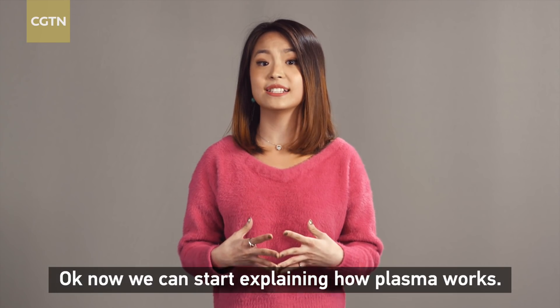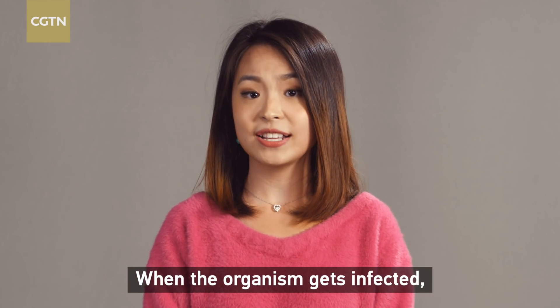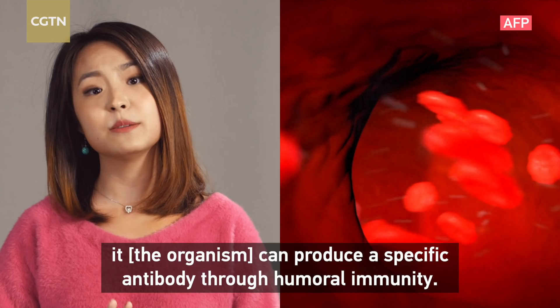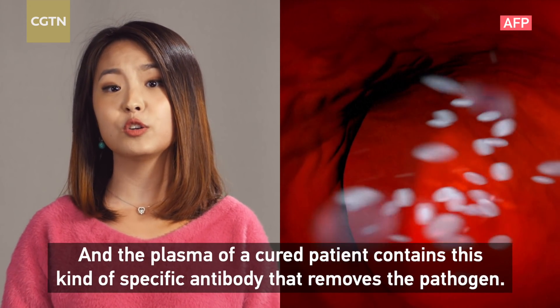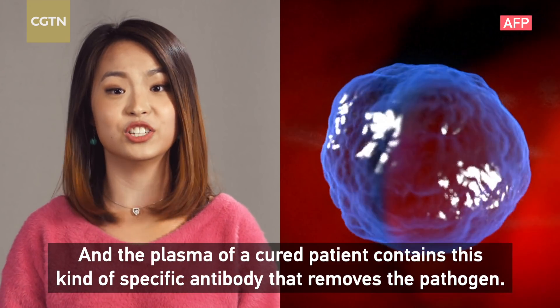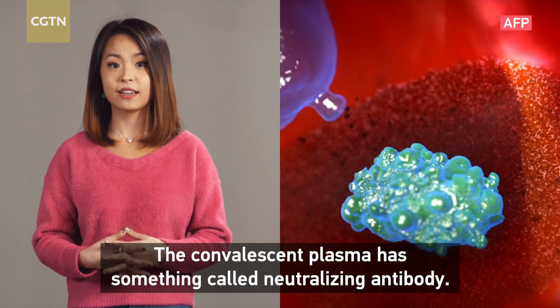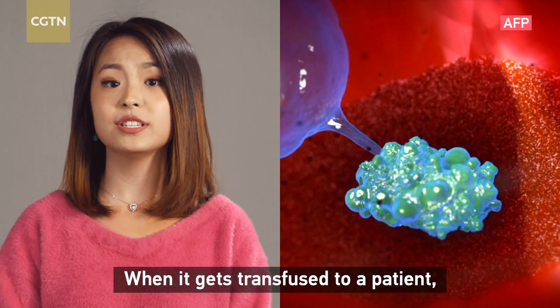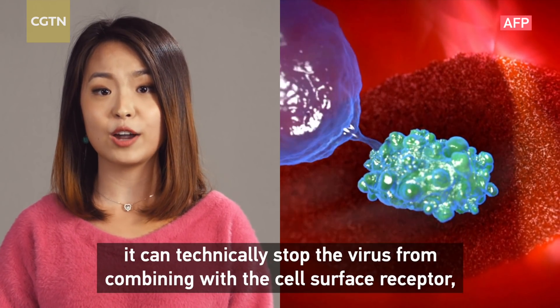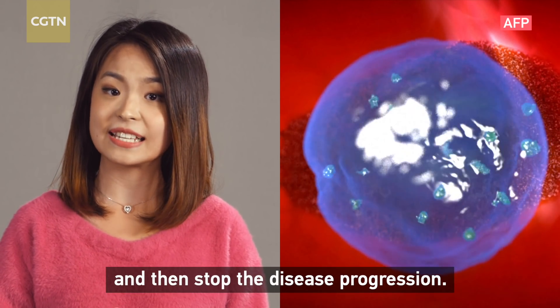Now let's explain how plasma works. When the organism gets infected, it produces a specific antibody through humoral immunity. The plasma of a cured patient contains this kind of specific antibody that removes the pathogen. The convalescent plasma has something called neutralizing antibody. When it gets transfused to a patient, it can technically stop the virus from combining with the cell-surface receptor and then stop the disease progression.